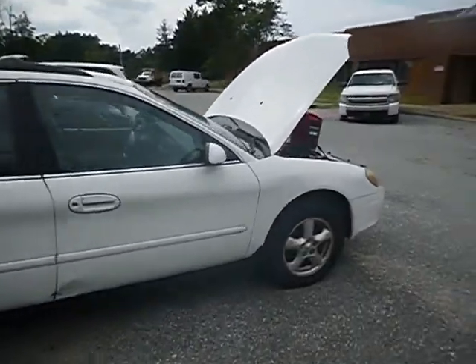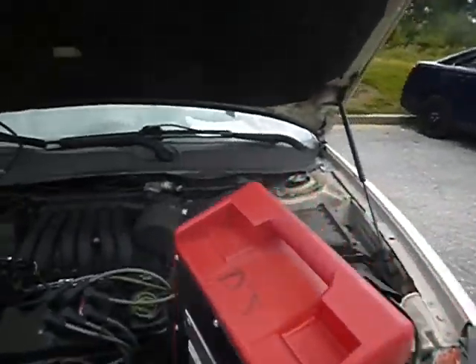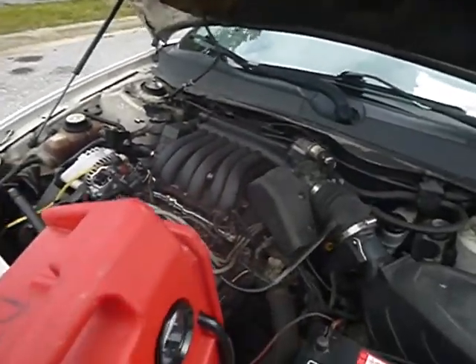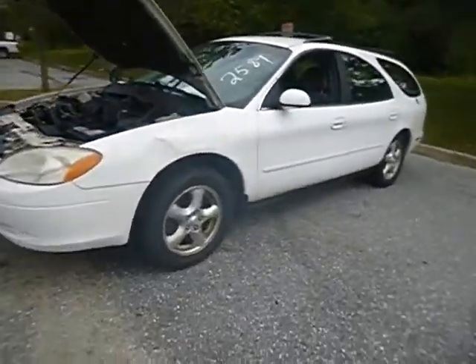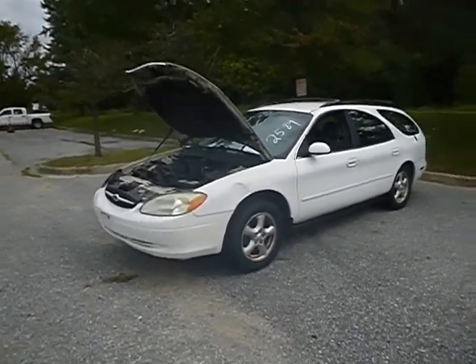It did not start straight up this time — it started with a jump. We're moving the jump box now. We don't start these vehicles up every day, so when you come here the battery may be dead. We'll give you the jump box. Sometimes they don't start up.